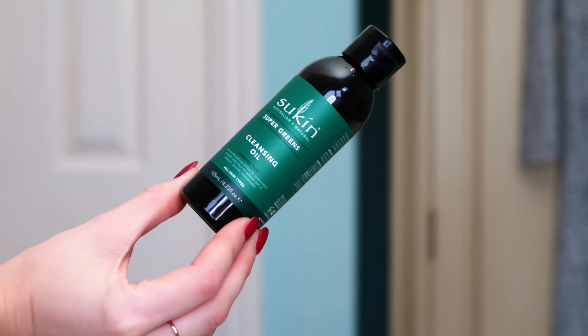Next we've got some Sukin — I fully expected to find Sukin in here because they are a very affordable beauty brand who are vegan friendly and cruelty free. This is their Super Greens Cleansing Oil. It contains super green extracts, sunflower and grapeseed oils, removes dirt and makeup, and leaves skin looking radiant. It's 125 mls and paraben free — no petroleum, no synthetic fragrances, no artificial colors, no animal derivatives, no harsh detergents, no silicones, no sulfates. What a great brand.